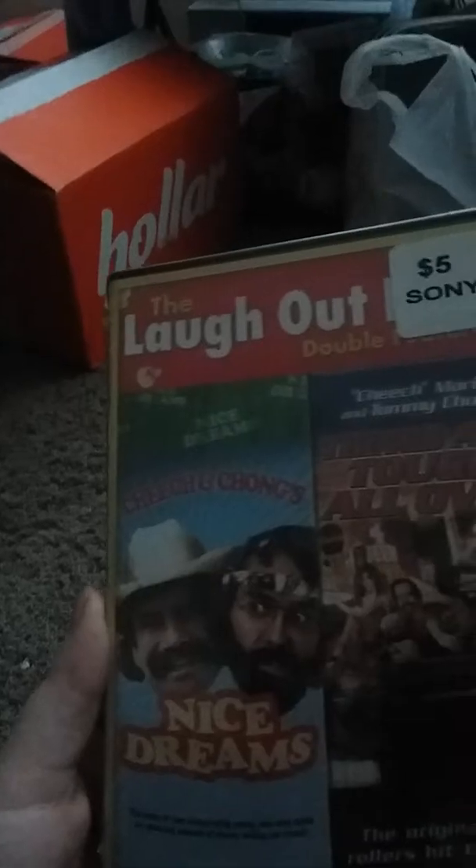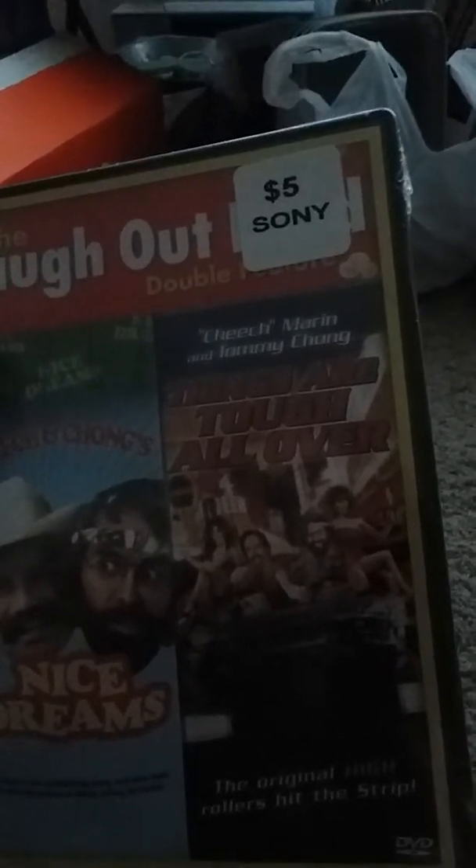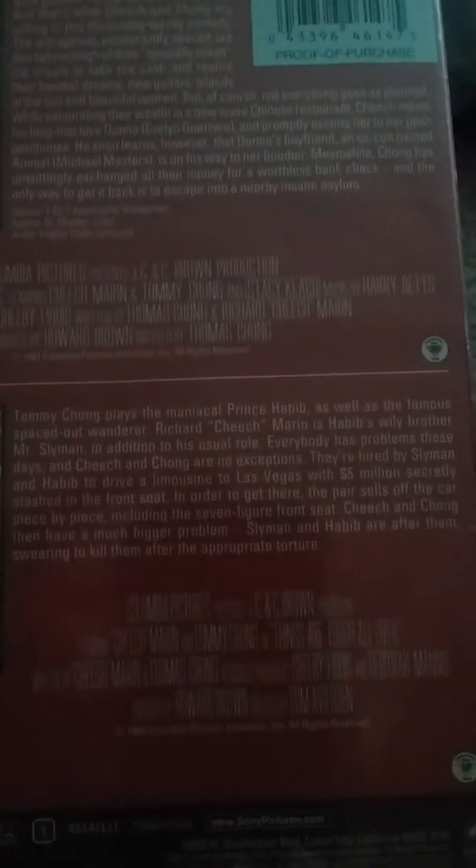And then we also got a Cheech and Chong double feature — Cheech and Chong: Nice Dreams and Cheech and Chong: Things Are Tough All Over. This is what Nice Dreams says, and this is what Things Are Tough All Over is about. These are rated R, just so y'all know.